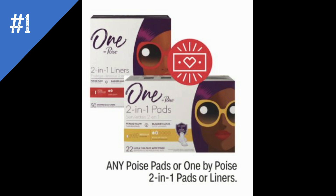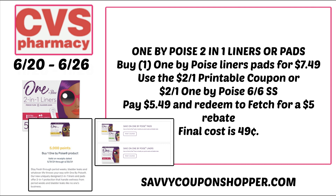Deal number one is on any Poise pads or the One by Poise two-in-one pads or liners — a newer product that my store carries, found in the feminine care aisle. They're included in the spend $30 get a $10 extra back deal. If you just want an almost-free product, grab one liner for $7.49. Use the $2 printable or $2 insert coupon from the 6/6 Smart Source to bring it to $5.49. Check Fetch Rewards — I have a $5 rebate making this only 49 cents.